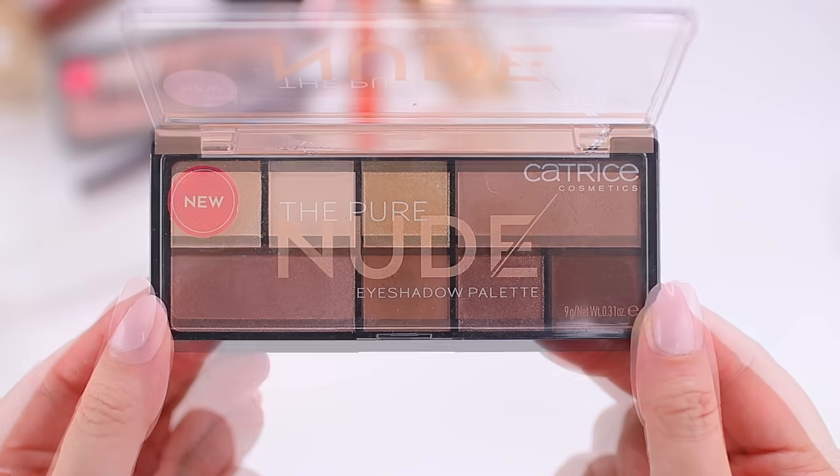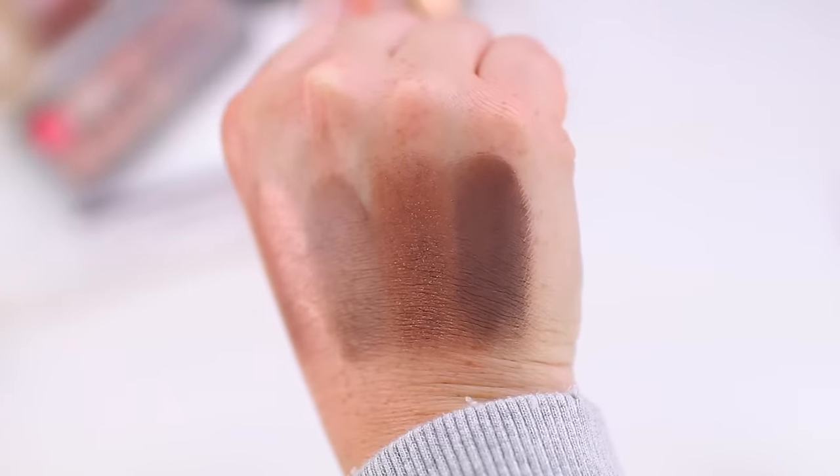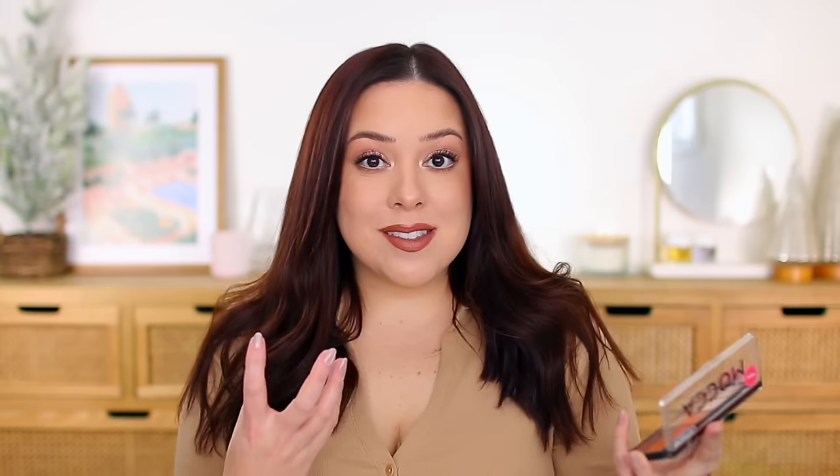These shadows are very, very lightweight and very buildable. You can get a very soft sheer look, but you can also build them up to look pretty intense on the eyes. They're really nice if you're in a hurry or you don't want a super involved look because they're very quick and easy to work with. But if you do want something more dramatic, you can create more of a smoky look. They're just silky, very smooth, very light — as opposed to thicker, heavier formulas like Natasha Denona. I highly recommend these; you can't go wrong for $6.